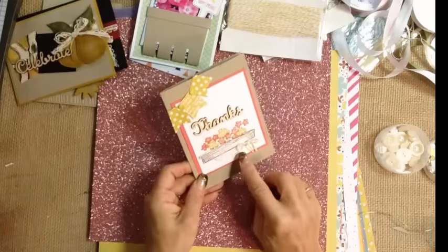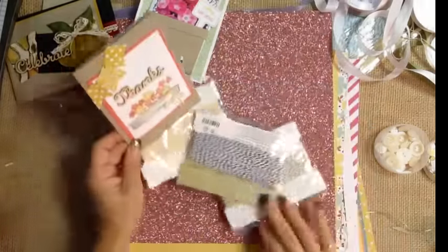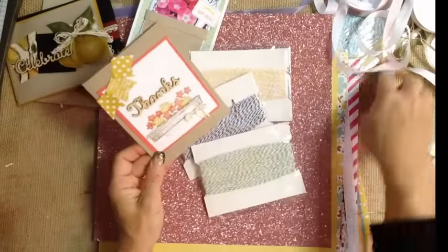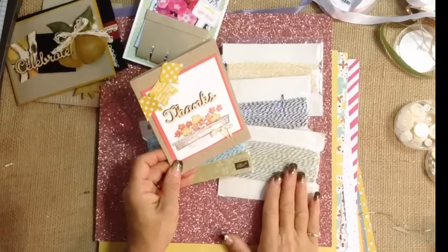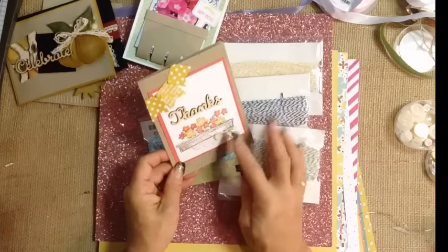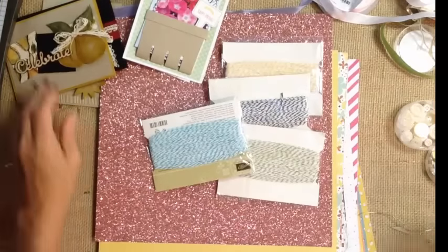Here on this card, we've used a little bit of our baker's twine and four of our baker's twine colors are on sale: our crushed curry, our basic black, our old olive, and our Bermuda Bay. In just a few seconds you'll see how well those also coordinate with some of our beautiful designer papers. A small little bow adds a nice touch to this stamp set that's coming.